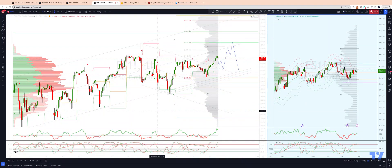Welcome traders to another Tickmill TradingView update with me Patrick Munley. I want to give an intraday update here on the S&P 500.